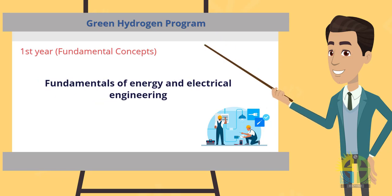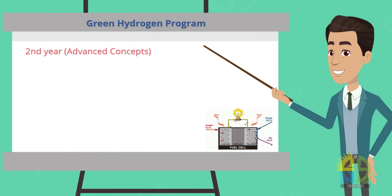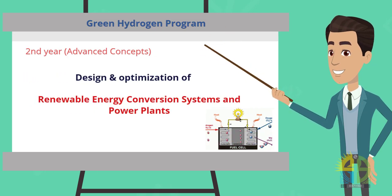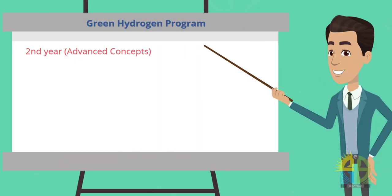Now let's talk about the green hydrogen program, which encompasses three years of training. The first program year provides initial instruction in fundamentals of energy and electrical engineering. In the second program year, the curriculum becomes more technological and emphasizes the design and optimization of renewable energy conversion systems and power plants.